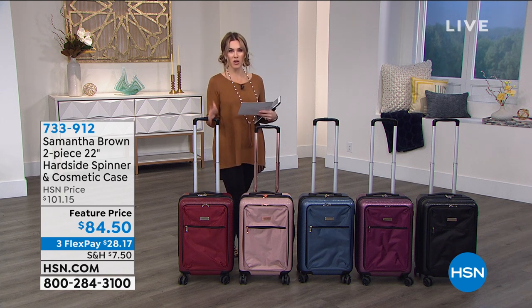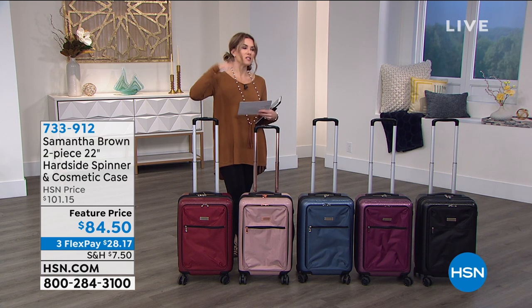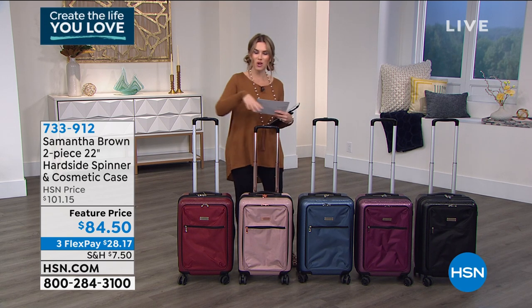You need to do it with the confidence that you know. This is a brand that's been here since 2011. Samantha Brown is the go-to, trusted, expert traveler. She has hosted tons of travel shows. You've been watching her dip her toes into water and hit city streets and cobblestones.